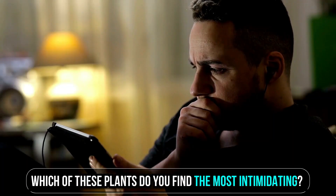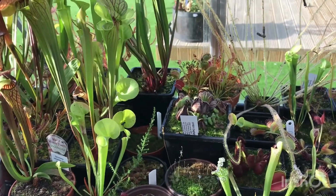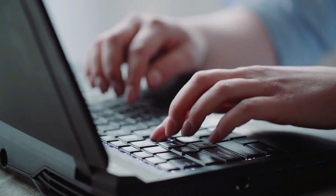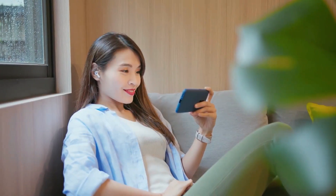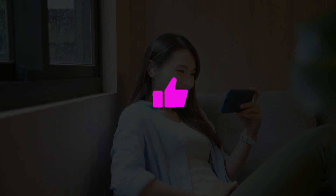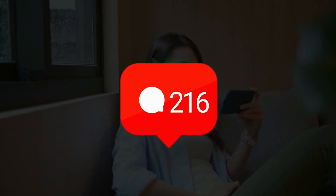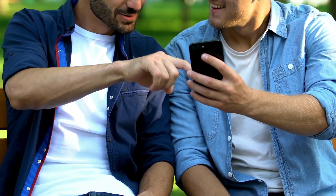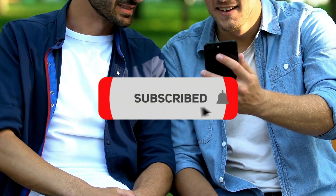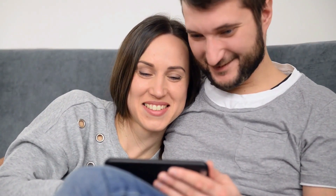Which of these plants do you find the most intimidating? Have you ever encountered any of them in real life? Let us know your thoughts in the comments below. If you enjoyed this video, please show your support by giving us a thumbs up and sharing some love in the comments. Make sure to subscribe and enable notifications so you never miss out on any of our content.